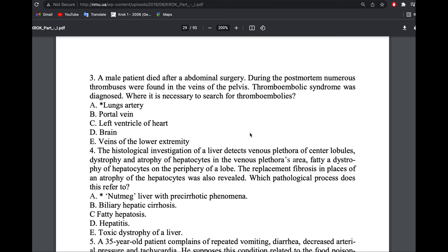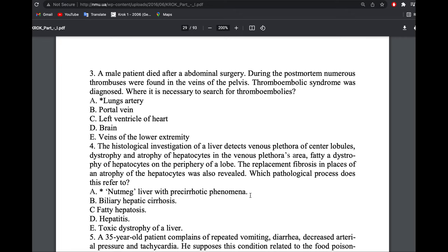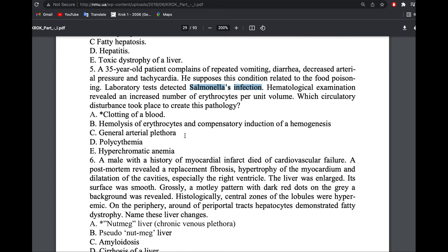Thromboembolic syndrome was diagnosed. The source was the veins of the pelvis, so the thrombus would travel to the inferior vena cava, then to the right atrium, right ventricle, pulmonary trunk, and pulmonary artery. A 35-year-old patient complained of repeated vomiting, diarrhea, decreased arterial pressure, and tachycardia, diagnosed with Salmonella infection.